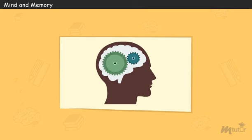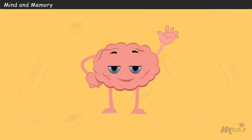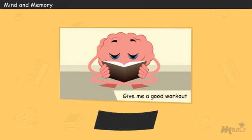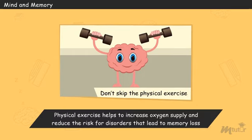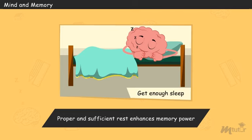The more you use your brain, the better it will work. Let's look at some pointers on how to take care of your brain and hear it from the Thinko itself. Hi folks, I am the most fascinating and multifaceted of all body parts. Here is how you can help me. Give me a good workout. I should have proper and sufficient night rest to enhance memory power.